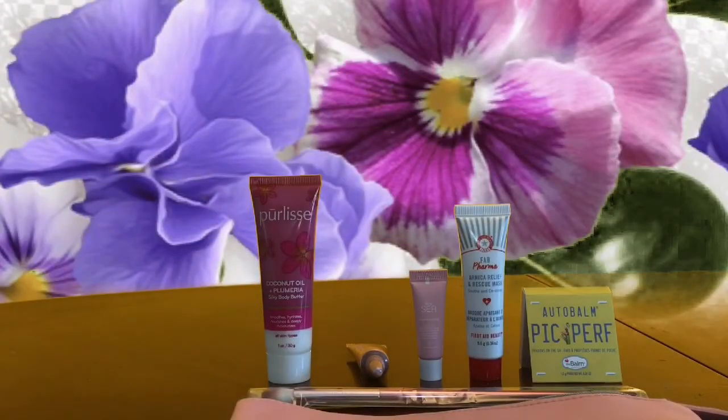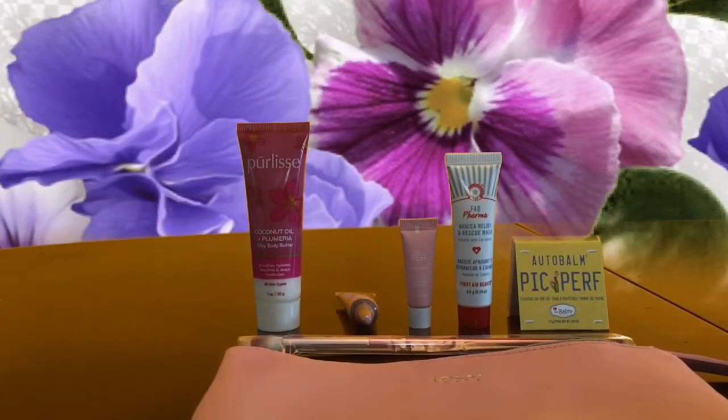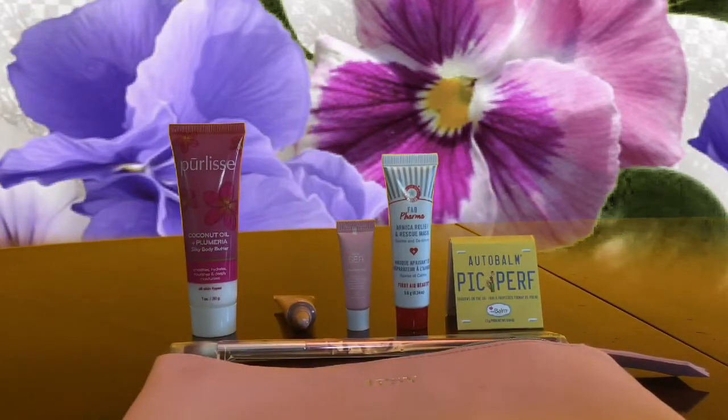That is May's products from Ipsy coming to me here in Canada. Thank you very much for joining me for this unbagging. Hope you have a good June and I will see you again at the end of the month. Bye for now.